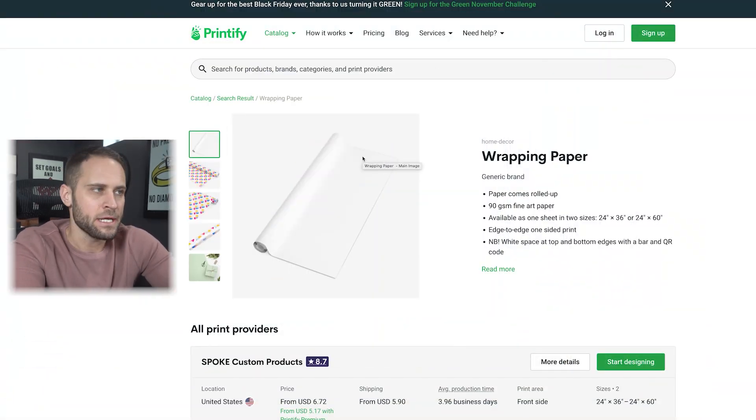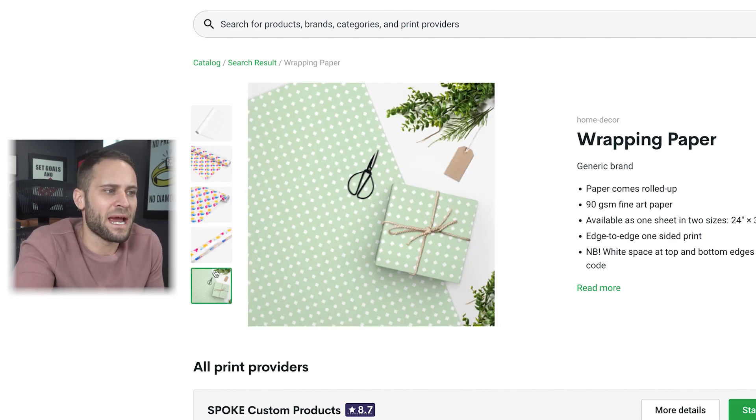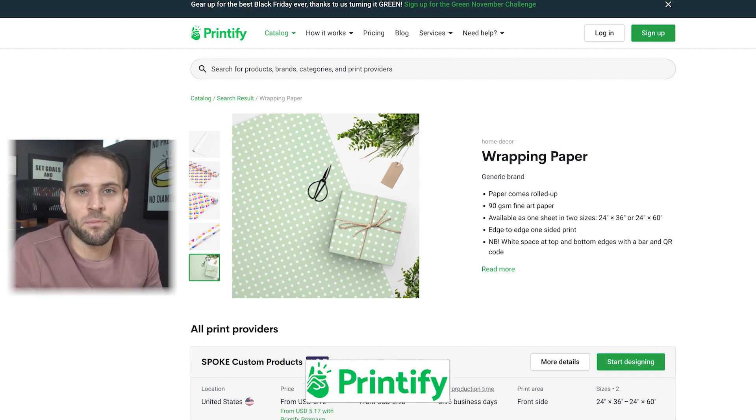This next product is one that I don't have a sample of currently — I did have one but it got ripped up. It is print-on-demand wrapping paper, and this is product number 13 on our list. Obviously, as I'm making this video heading into the Christmas season, this is a really cool product. You could sell high-quality personalized wrapping paper for Christmas gifts, but throughout the entire year you could develop products for Mother's Day, Father's Day, or even regular birthday wrapping paper. It is print-on-demand wrapping paper from inside of the Printify app.